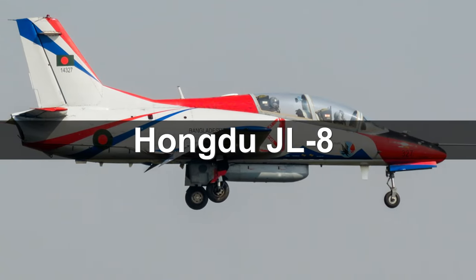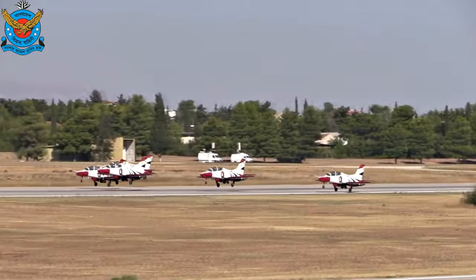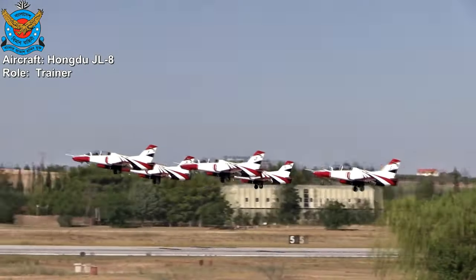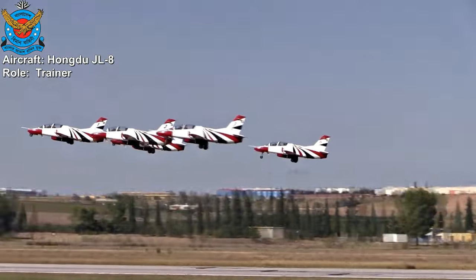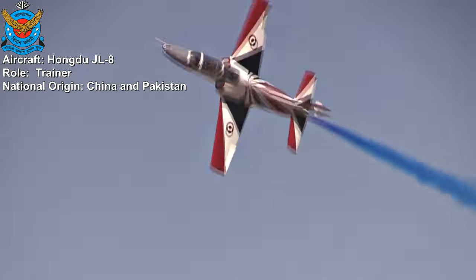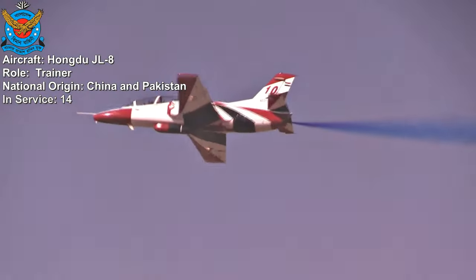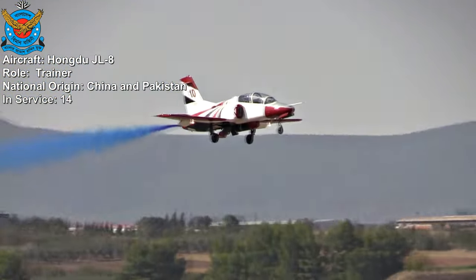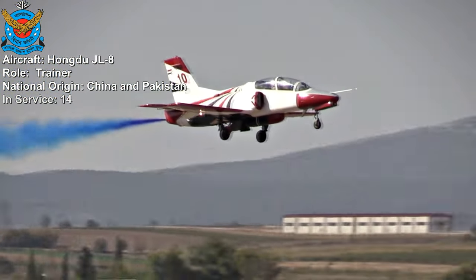Hongdu JL-8. Bangladesh operates the Hongdu JL-8, also known as the K-8 Karakoram, in its air force. Jointly developed by China and Pakistan, the Bangladesh Air Force acquired 14 aircraft. These aircraft serve as a key platform to train new pilots and prepare them for more advanced fighter and attack aircraft.